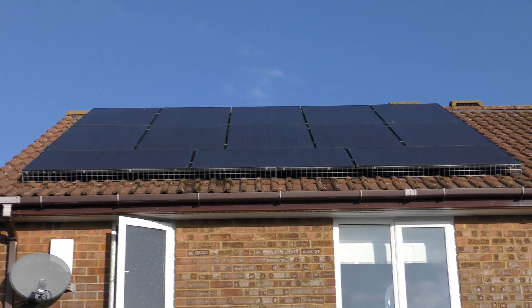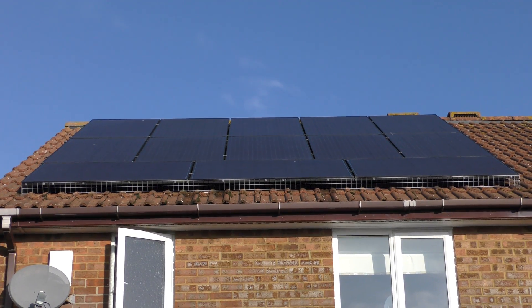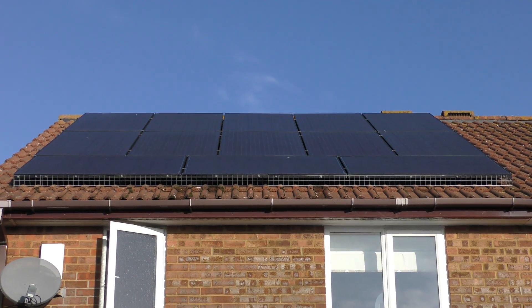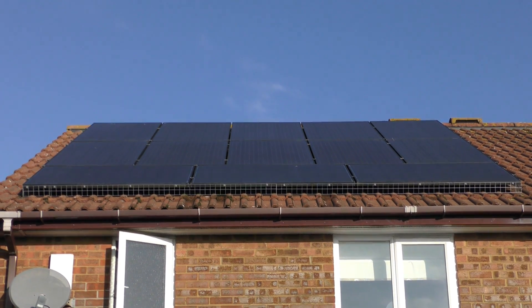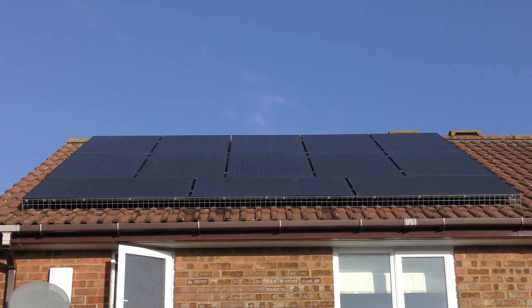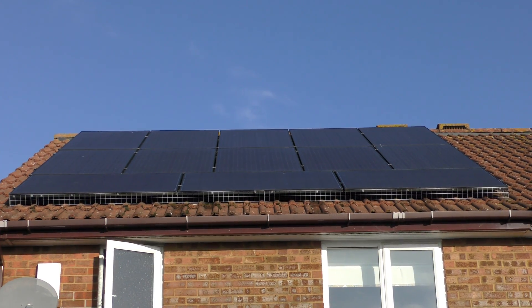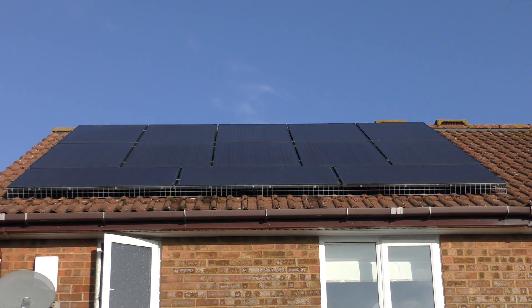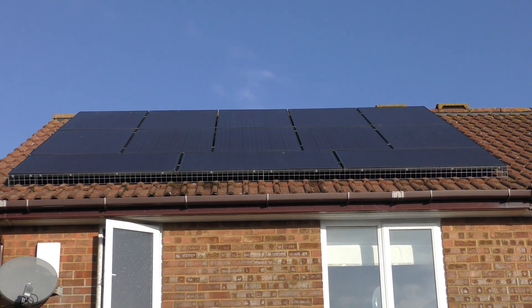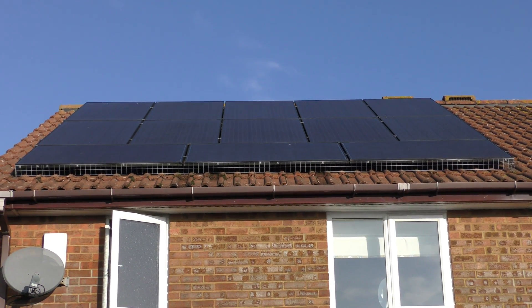If like me you have solar panels on your property and you live here in the UK, you'll be receiving a payment for every kilowatt of electricity that you produce, and also 50% of the electricity that you produce is calculated as being exported as well, which you'll also get a payment for. And that's where this Solar iBoost comes into play.